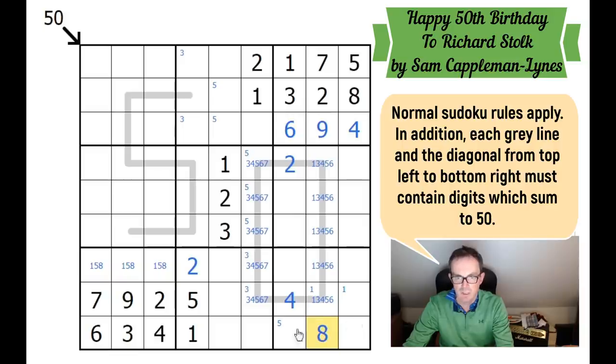We need an eight to complete the column. That first fixes the five. These squares have got to be seven, eight and nine in some order. We've got an eight there, so we can disambiguate that one. That one can't be a one or a five because of the one-five here. This one can't be a five or a four — we've got the four in the box already. These two squares have got to be two and seven in some order; there's a two here, so that's a two and that's a seven.